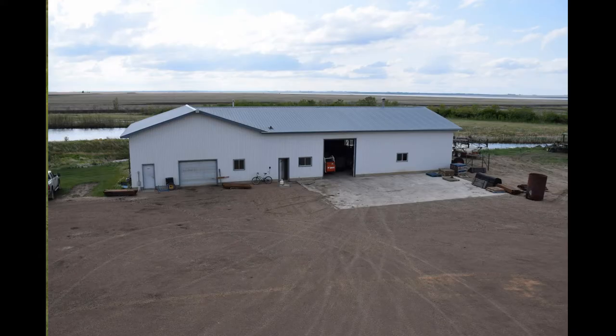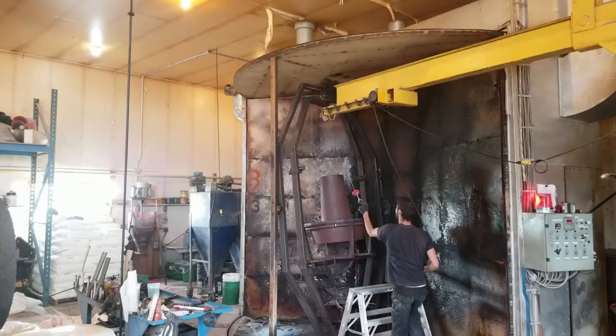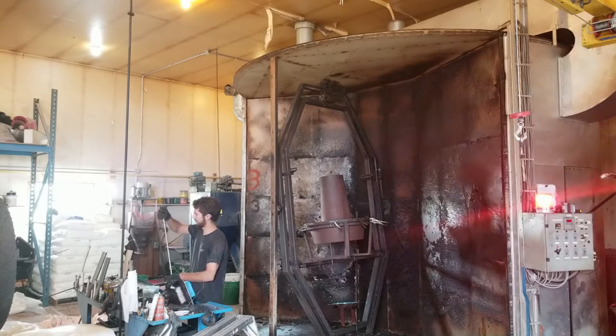Buffer Valley Industries, a local family-run business in the heart of Saskatchewan. For 25 years they've been creating quality rotational molded plastic products for the agricultural industry.